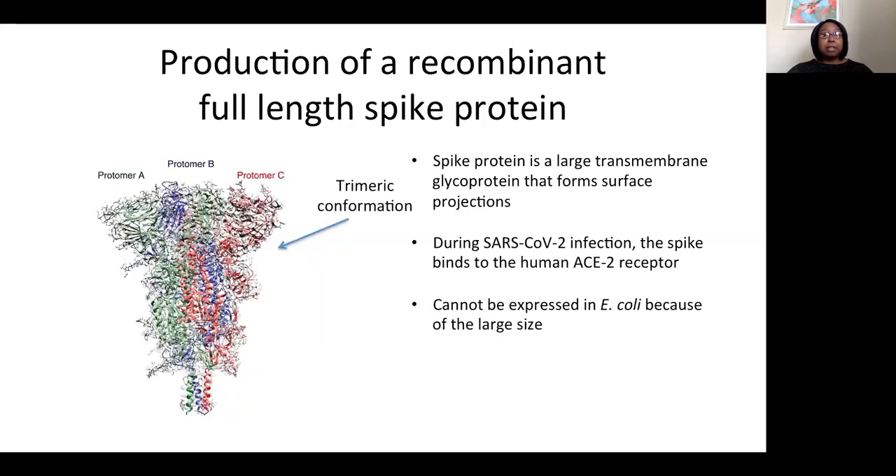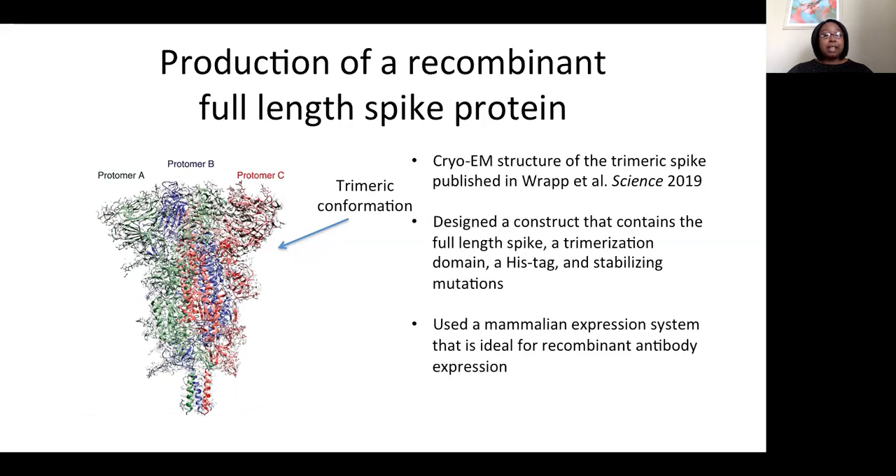The spike protein contains multiple subunits and these subunits come together to form three spike protomers. So the first thing we had to do was come up with a rational design that allowed for the spike protein to be in the correct trimeric conformation. In 2019, the cryo-EM structure of the spike was published in Science by Rapp et al. Using this as a template, we designed a construct containing the full-length spike, a trimerization domain, a histag, and we added some stabilizing mutations to help with expression. We also decided to use a mammalian expression system that I had previously optimized for the expression of recombinant antibodies, with the thought that antibodies are about the same size as the full-length spike protein.